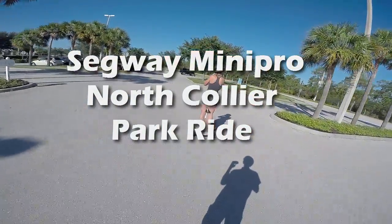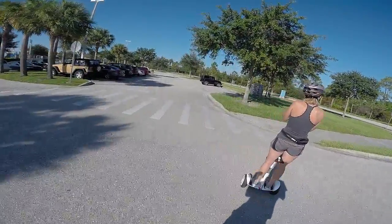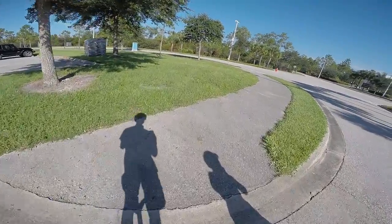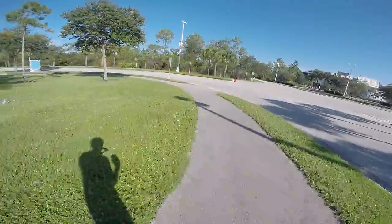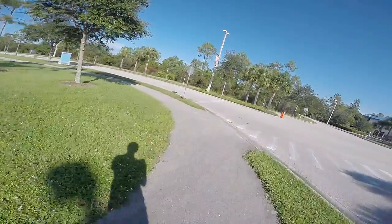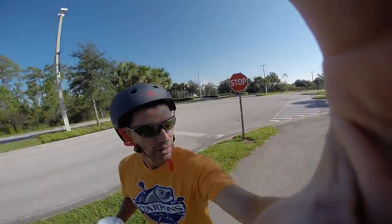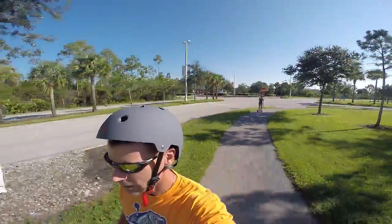Here we are out on the Segways again, the Mini Pros. We are now at North Collier Regional Park, a new riding destination for us. This is a very pretty area with lots of nice paths — should be a good spot to ride.